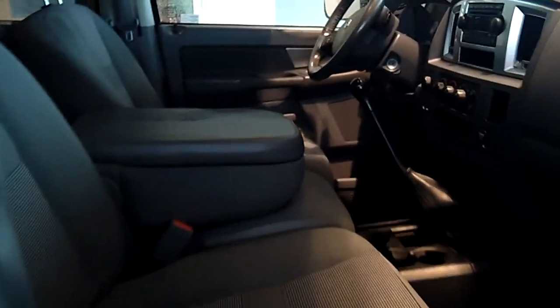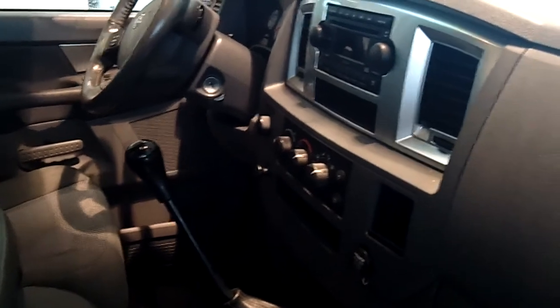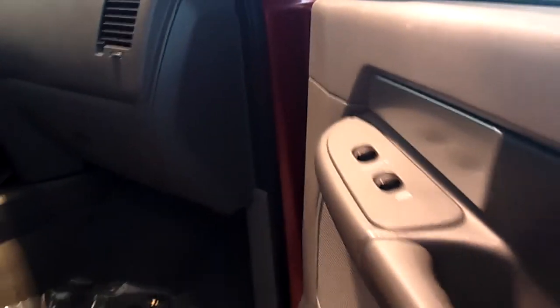Make sure you notice this is the rare 5.9 diesel with the six-speed manual. Standard CD, AM, FM, power windows, door locks, cruise — that's all standard.